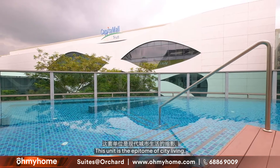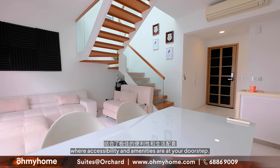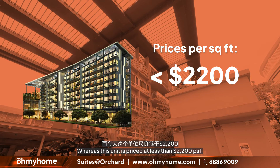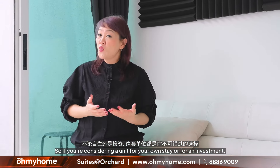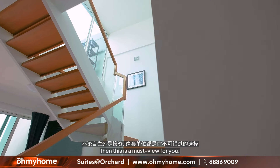This unit is the epitome of city living, where accessibility and amenities are at your doorstep. The nearby development, House on Handy, which is currently under construction two doors down, is priced between $2,005 to $2,009 per square foot. Whereas this unit is priced at less than $2,200 per square foot. So whether you're considering it for own-stay or investment, this is a must-view.